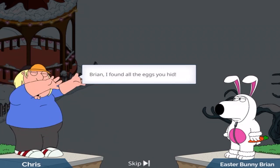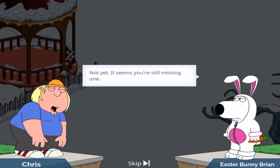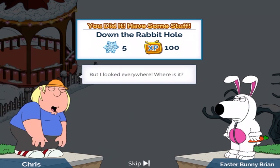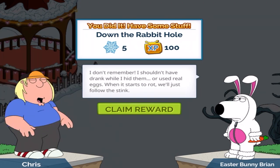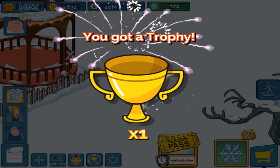Brian, I found all the eggs you hid. Not yet — it seems you're still missing one. But I looked everywhere. Where is it? I don't remember. I shouldn't have drank while I hid them. Or used real eggs. When it starts to rot, we'll just follow the stink.